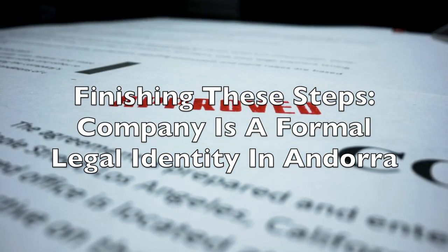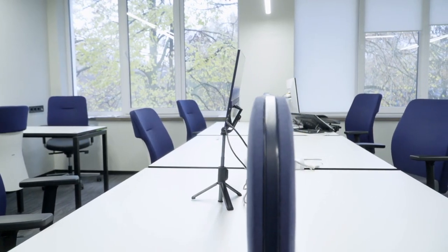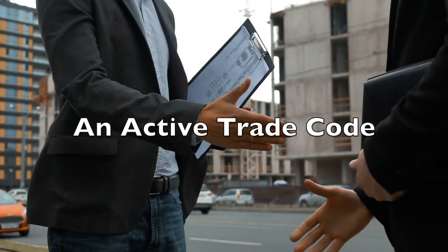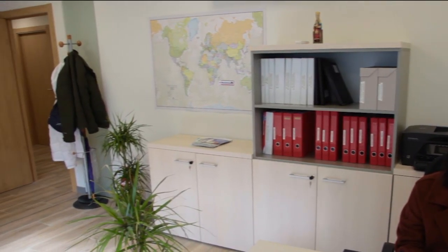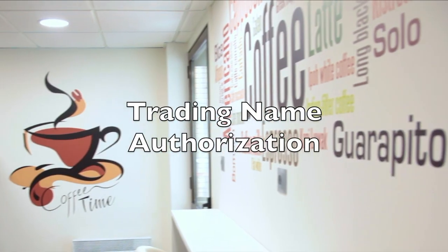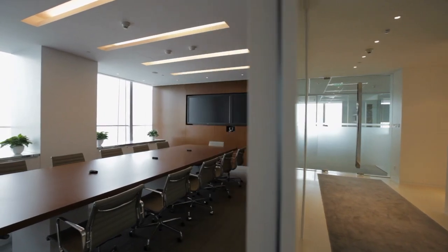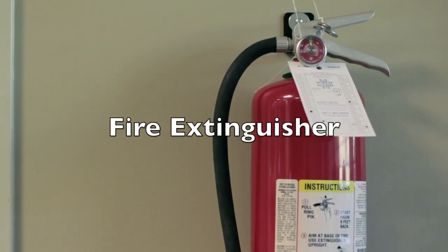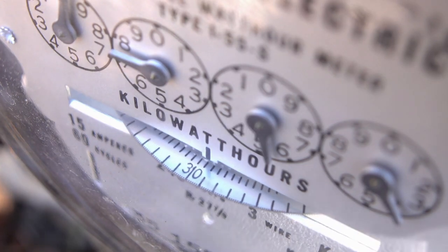Once you successfully finish these steps, your company will be a formal legal entity in Andorra. However, having a registered company does not mean you can trade officially. Any trading company requires an active trade code and a physical place of business for your commercial authorisation to be registered. To finish this, you need to provide the trading name authorisation and the lease contract of your company's office to the municipality where it will be headquartered.